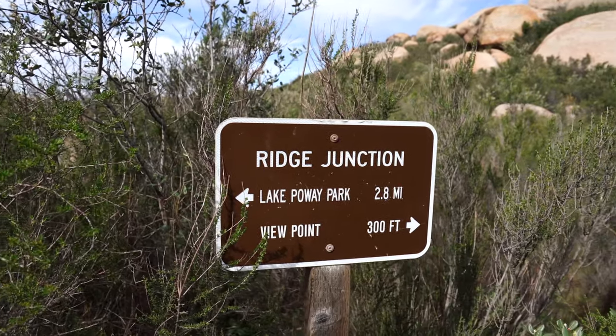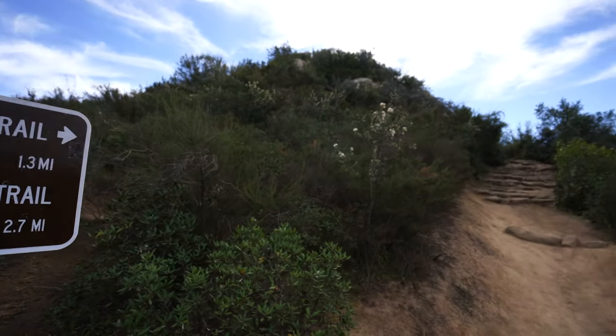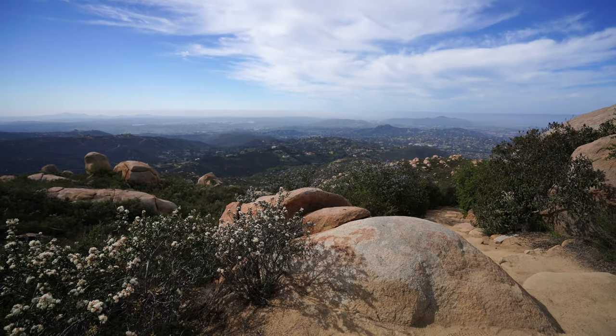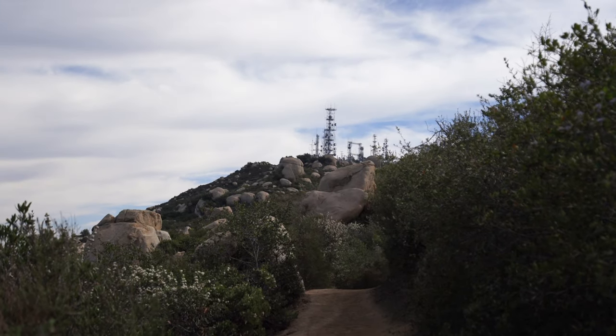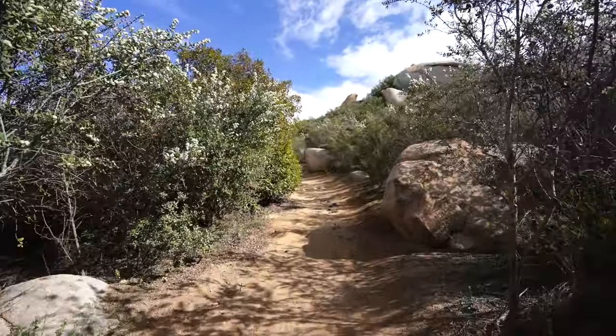We've made it to the ridge junction — there's a viewpoint over there, we're going that way. As we continue to make it up we got views all the way out to the ocean and towards San Diego. We've managed the ridgeline so most of the elevation is gone, but I just passed somebody who said there were like a hundred people at the rock, so it might be popular today even on a weekday. Eventually the trail starts to flatten out as you make your way towards Potato Chip Rock and the towers on top of Mount Woodson. Do not do this trail in the summer unless you start super early — it is so hot and the sun beats down on you with no shade.